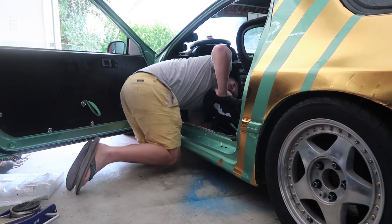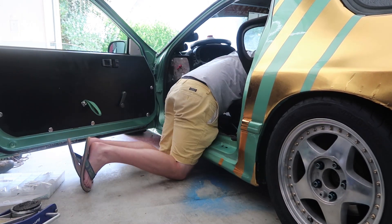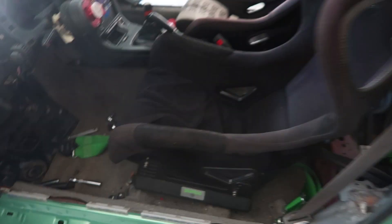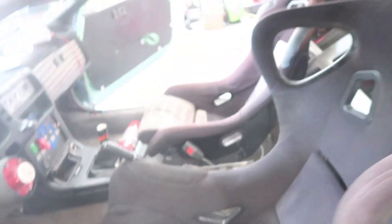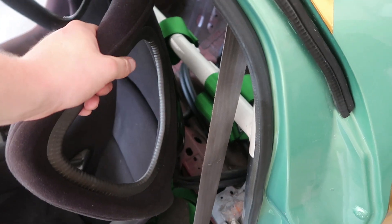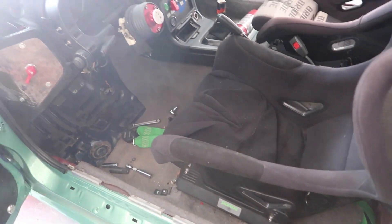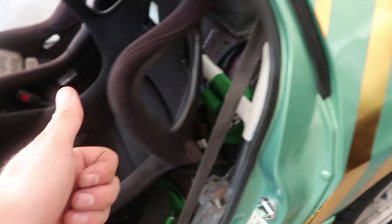Our seat is mounted on the Planted rail. I didn't film that because it's just bolting stuff on — you guys can figure that out. Time to throw this thing back in the car. This seat fought with me way more than I'd like to admit, but our seat's in and bolted down nicely. This thing is sturdy as hell — a lot stronger than it was on the factory bracket. Sits maybe a hair lower. Next up is the Cool Shirt bracket.